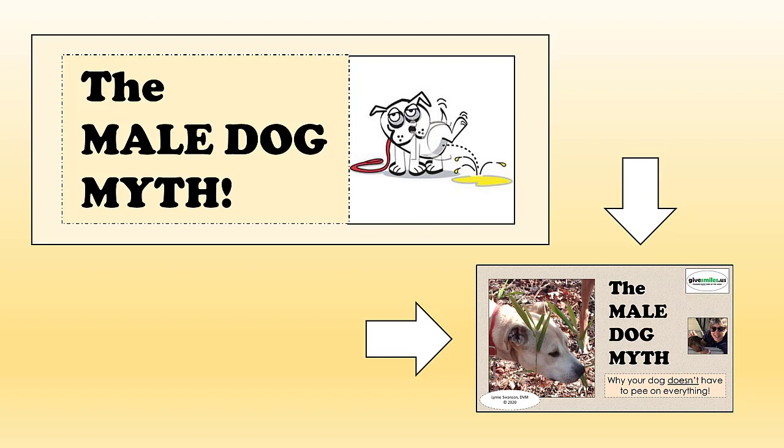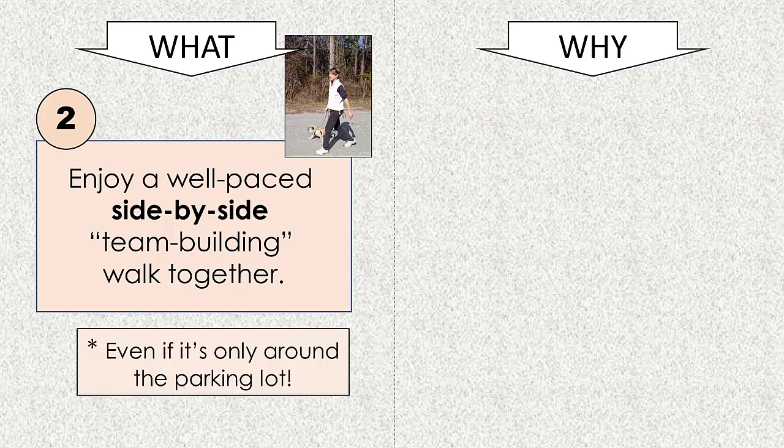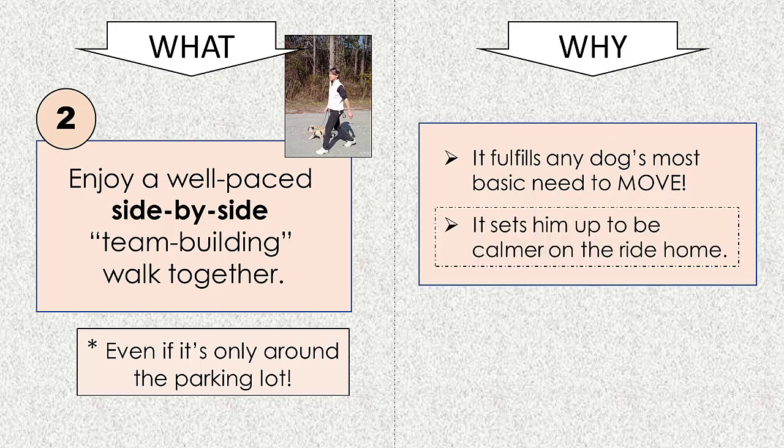Once your dog has, in your estimate, emptied both his bladder and bowels, take a relaxed but well-paced walk with him at your side for at least 10 minutes. 20 to 30 minutes is even better with boisterous, under-exercised adolescents. I'm going to assume you have a healthy young dog of any size or breed, but simply modify what I say to match your dog's needs and capabilities. Even if there is no other place to walk than around a shelter parking lot, take the time to do this. It fulfills your new dog's need to move, something he may not have been able to do much at the shelter or foster home, and it sets him up to be calmer and more quietly observant on his ride home.